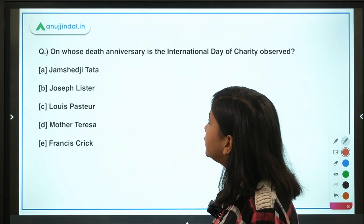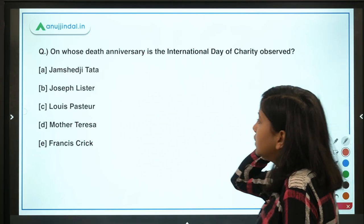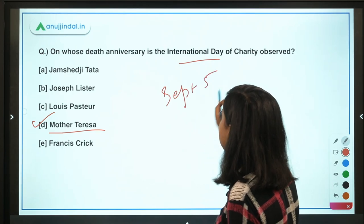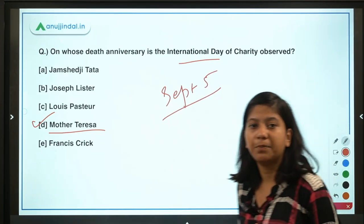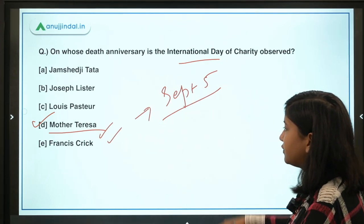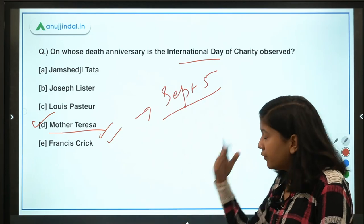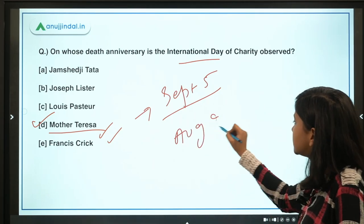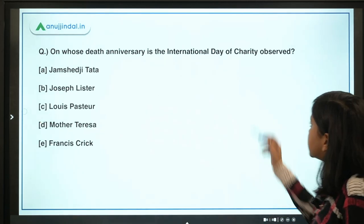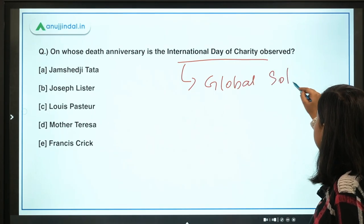The last question: on whose death anniversary is the International Day of Charity observed? The answer is Mother Teresa. This day is observed on September 5th. Note that India's National Teachers' Day is also observed on September 5th. Mother Teresa's death anniversary falls on September 5th, and the International Day of Charity is observed worldwide to acknowledge her legacy. Her birth anniversary is August 26, 1910. The theme for this day in 2021 was 'Global Solidarity to Eradicate Poverty.'